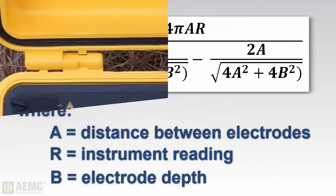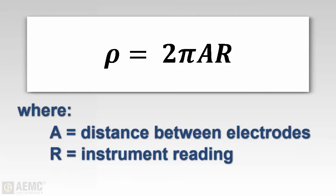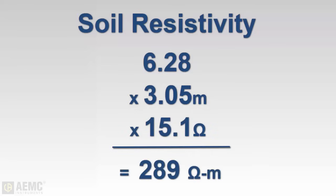The complete formula for soil resistivity is shown on the screen. However, a more simplified formula can be used when the auxiliary electrodes are driven to a depth of approximately 1/20th of the electrode spacing distance, as in our demonstration. In this formula, soil resistivity equals 2 pi multiplied by A — the distance between the electrodes in meters — multiplied by R, the reading obtained during measurement. So, to calculate soil resistivity, we multiply 2 pi (or 6.28) by 3.05 meters, the metric equivalent of 10 feet, then multiply by our reading of 15.1 ohms to obtain a soil resistivity value of 289 ohm-meters.